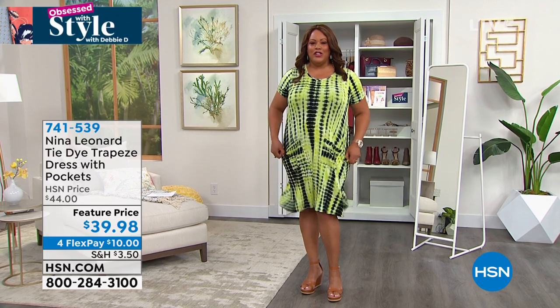Do you like this trapeze dress by Nina Leonard? I love this dress. Look at it — cute little pockets, so dang stretchy that you can put this on with a wedge, with your flip-flops, with a sneaker. You can lounge around in the house, get on the couch, have your little drink. This is the perfect little dress and it's on fire, so don't wait. I have on the green combo and tie-dye is not going anywhere.